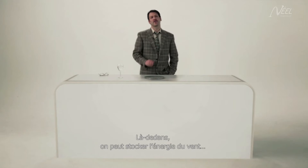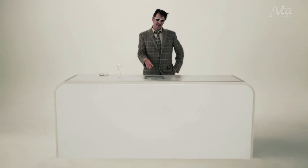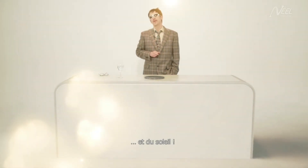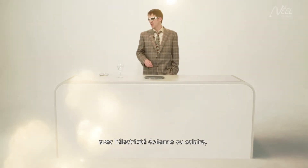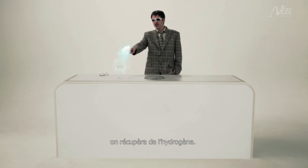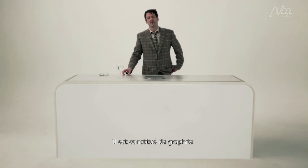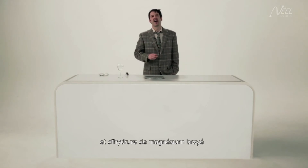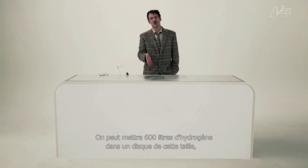In here, we can store the energy of the wind and the sun. If we electrolyse the water with wind or solar electricity, we can collect hydrogen, which can be stored here in this disk. The disk is made from graphite and ground magnesium hydride, which can absorb hydrogen at the nanoscale. 600 litres of hydrogen can be stored in a disk this size at atmospheric pressure.